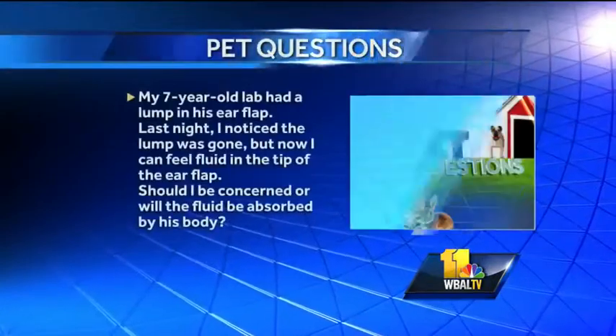She's operating within her nature. Well, we do have some pet questions for you. We'll start with the first one.